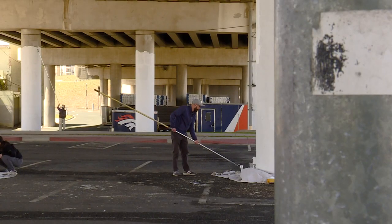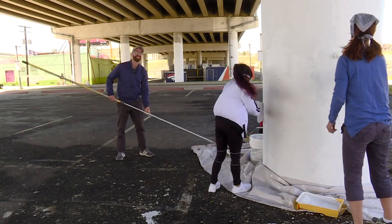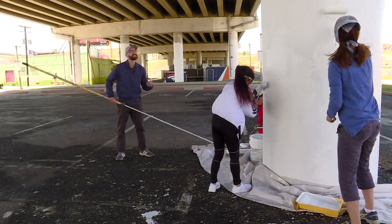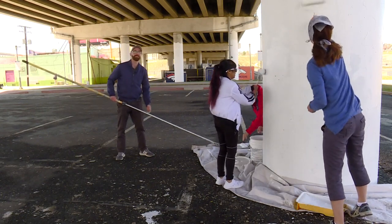Those sentiments are echoed by volunteer Aaron Chalick. As he primes the columns for a colorful masterpiece, he does it knowing the difference it could make. This seems like a great area for more housing, so having it be a good neighborhood that people want to live in is really helpful.